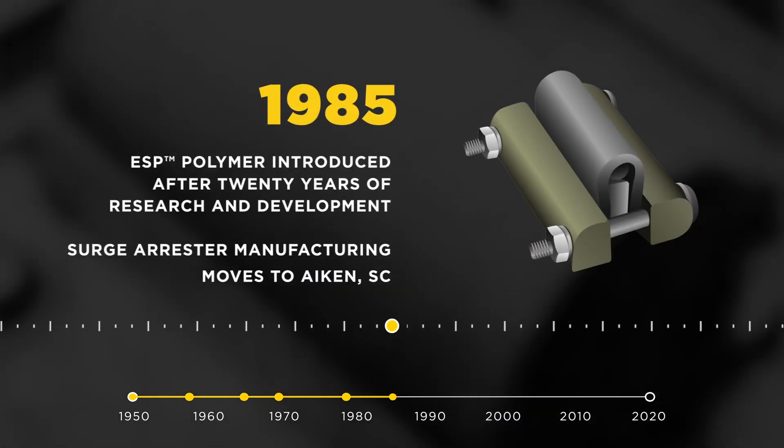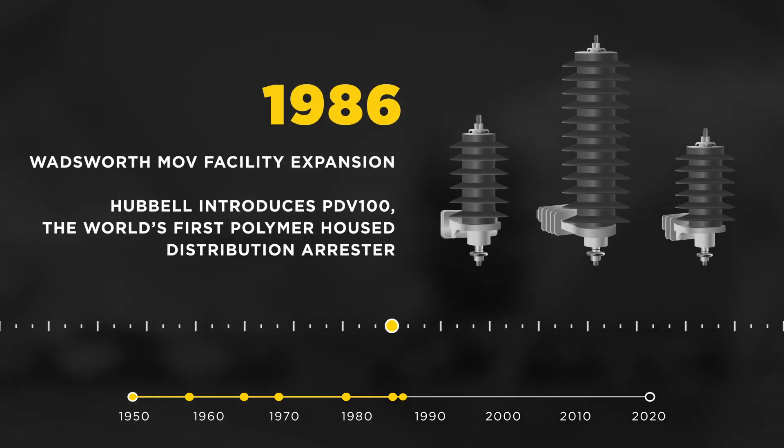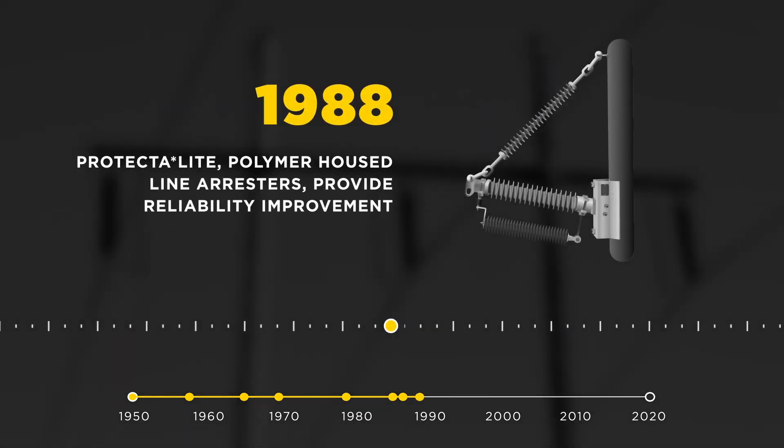Twenty years after Ohio Brass started researching polymer materials, the proprietary ESP material was released. This led to Hubble introducing the world's first polymer-housed distribution arrester, PDV100, in 1986. This innovation led to the Protect-A-Lite polymer-housed line arrester for reliability improvement, which was introduced in 1988.